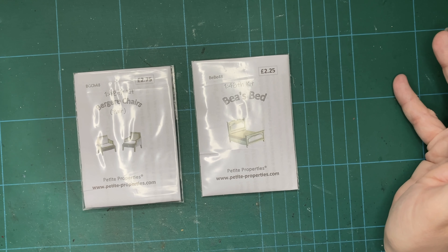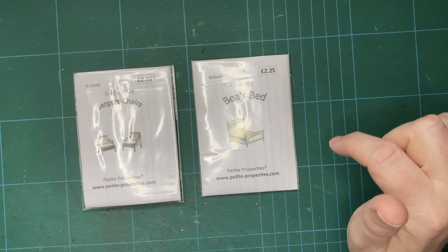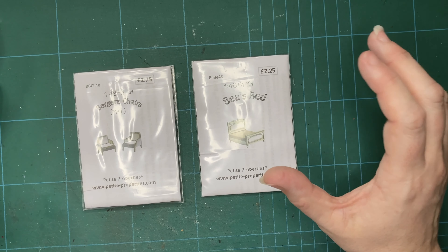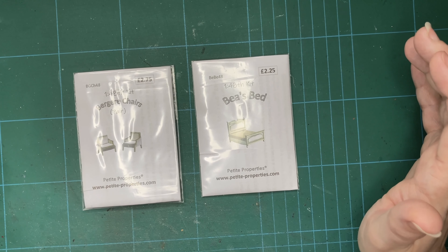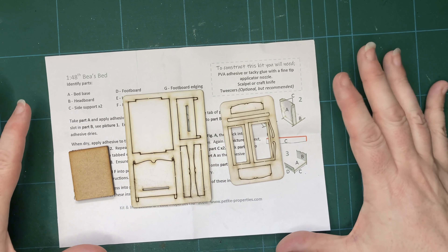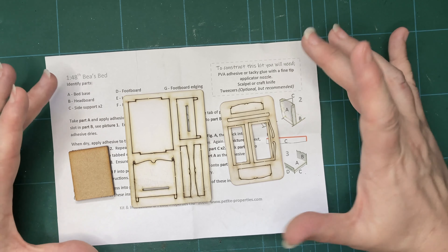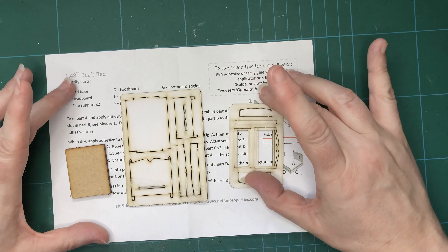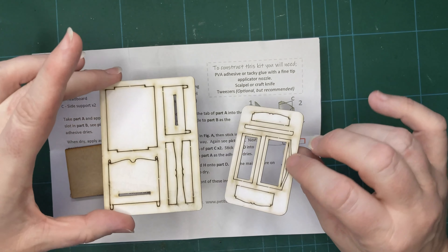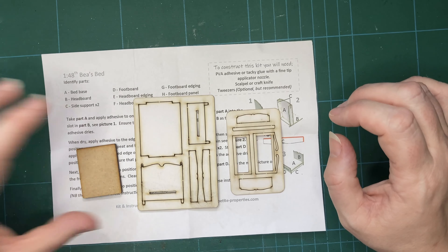At 1:48 scale I think it's acceptable if the wardrobe is simple, but it does need one to go on the other side of the fireplace from where I've put the tall boy. I may even attempt a couple of bedside tables or nightstands, but we'll see how I get on. Starting off with these kits — as with Petite Properties furniture kits I've done previously on this channel, inside the little package you get your instructions and your parts.